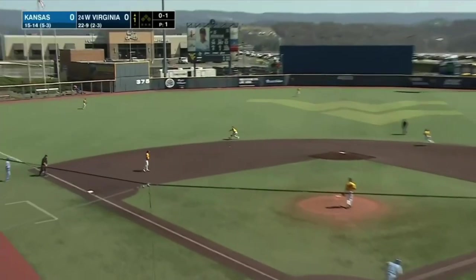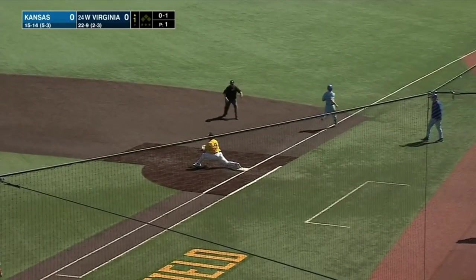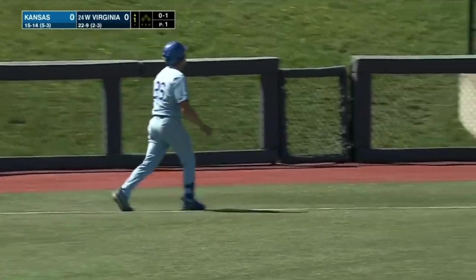Jackson Klein leading it off for Kansas, swinging it away, slapped over towards short, backhand stopped by Tevin Tucker — nice throw, but the speed from Klein beats it.